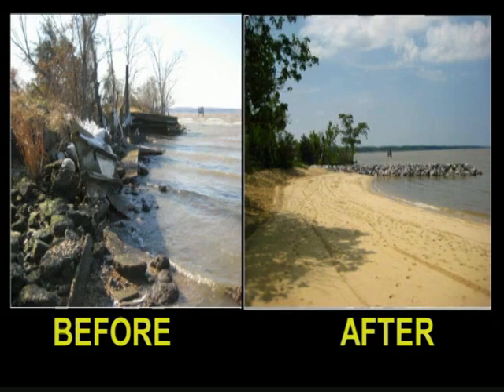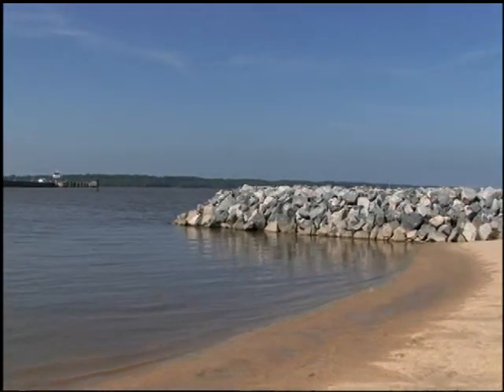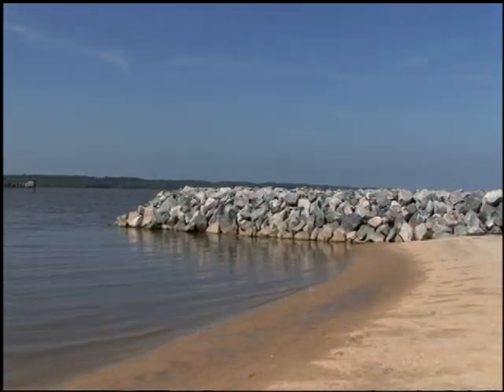Over the years, the beach has been adversely impacted by waves and major storm events. Restoration work included installation of an offshore breakwater and spur and sand fill work, all of which will minimize the impact of waves as they approach the shoreline.